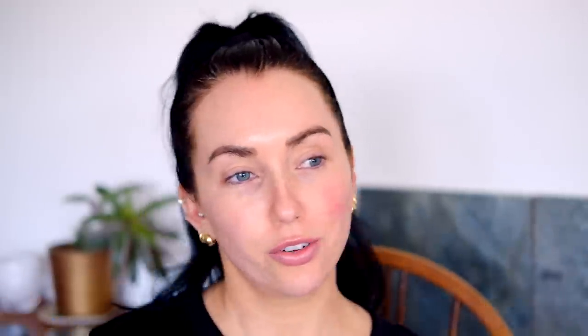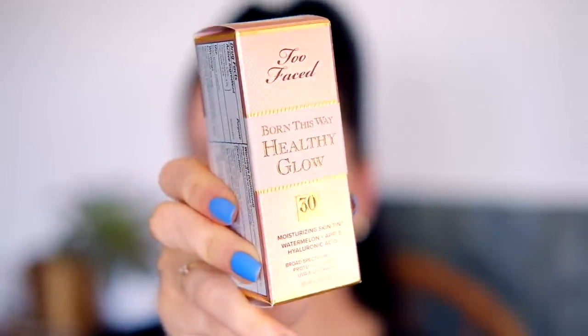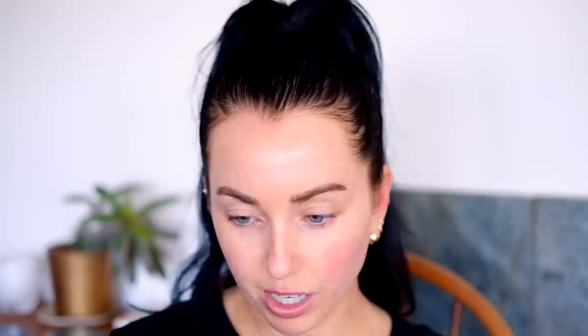It's the middle of the afternoon — I usually film first thing in the morning, but here we are. I'm finally trying this: it's the Two-Faced Born This Way Healthy Glow Moisturizing Skin Tint, vegan, all-day hydration, medium coverage. The shade is Natural Beige. SPF 30, watermelon and apple. Let's first see how it is with a brush on half my face. Oh yeah, I think this shade is gonna be good — it's just dripping down my face, should probably blend this in. Whoa, that has more coverage than I was expecting.